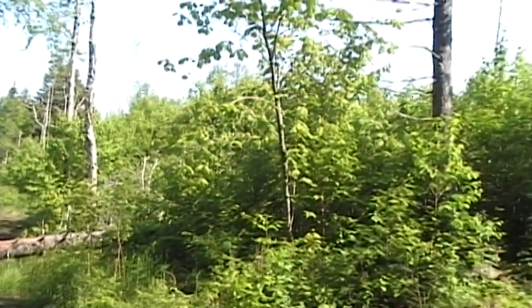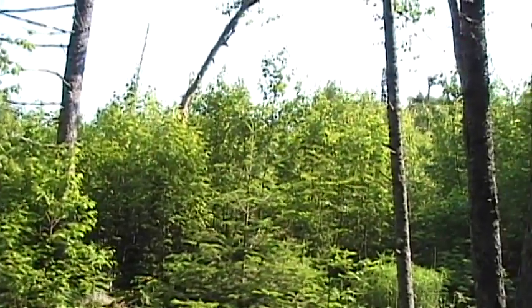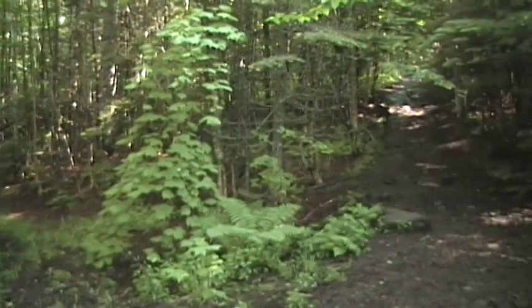Here's the spot where it's been logged over years ago. Here is an alternate route, and here's the main trail there.